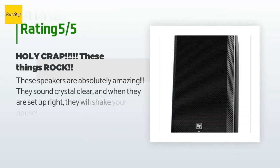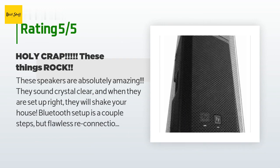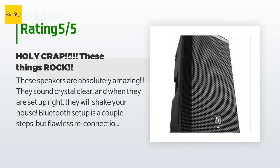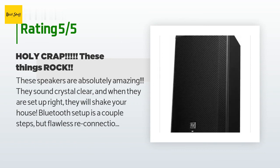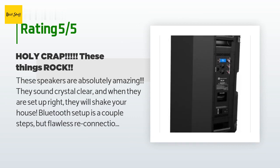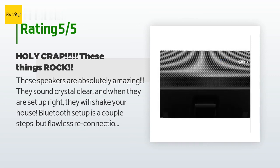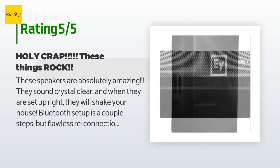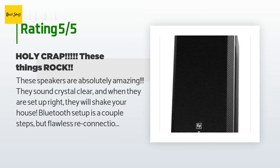This product is rated 3.9 stars from 25 customer reviews. A customer said: 'These speakers are absolutely amazing — they sound crystal clear and when they are set up right they will shake your house. Bluetooth setup takes a couple of steps but offers flawless reconnection every single time. The first one was so jaw-dropping we decided we needed two. Easy to daisy chain with the right wire. High quality build, so they are a tad heavy, although relatively lightweight for their size.'